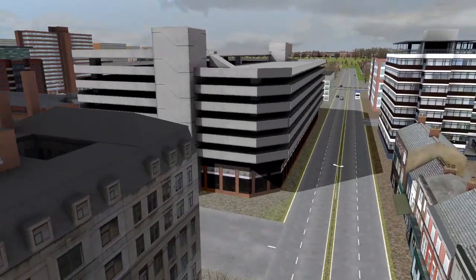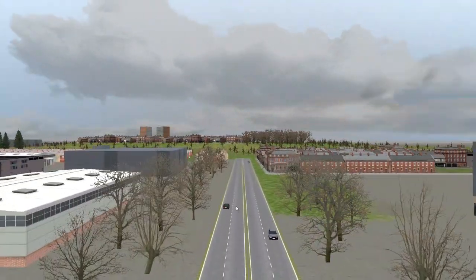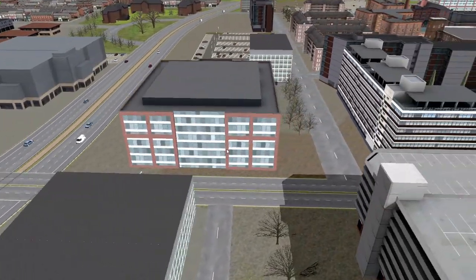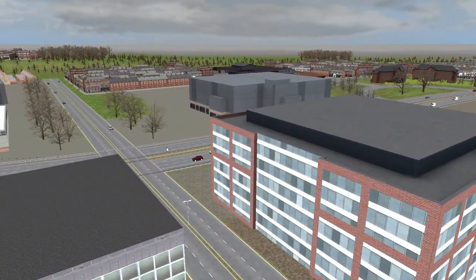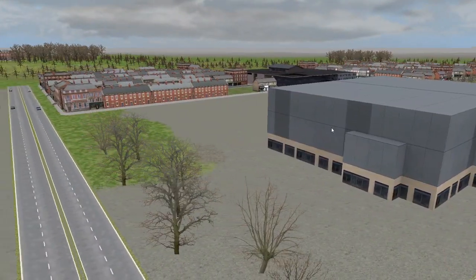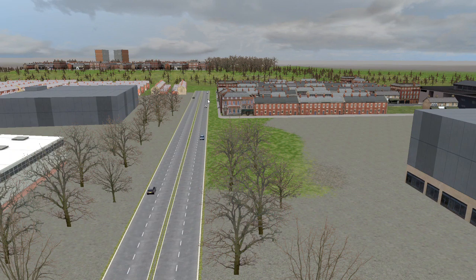Oxford Road looks nothing like this in real life — this is actually two lanes, but that road should be a lot narrower. Apparently this is a John Dalton building — no it's not. That's Morrweb. Over here is All Saints Park, that's the business school, and over there the union. If you go further down the road you get MRI and the University of Manchester.